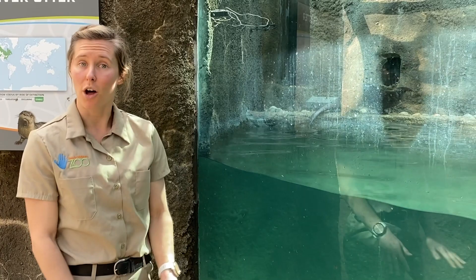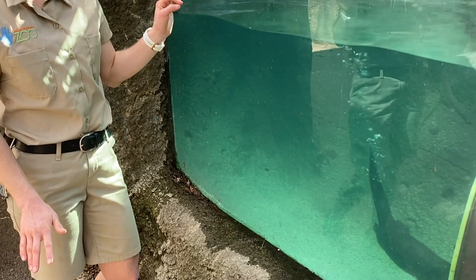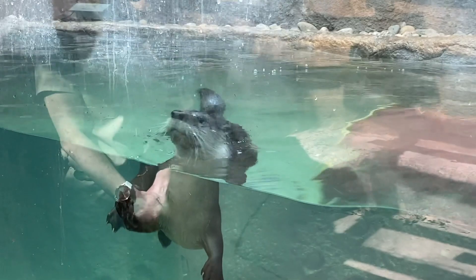You might think they spend all their time in the water, and they do spend a lot of time in the water, but actually only about two-thirds of their time is spent on land. Crazy, right? They actually do a lot of scent marking — they have a scent gland located at the base of their tail that they use to rub along logs, branches, and sediment, which helps them tell other otters this is my territory.